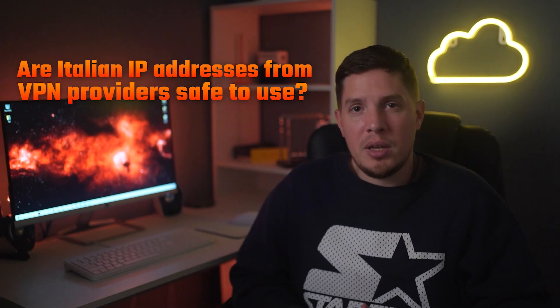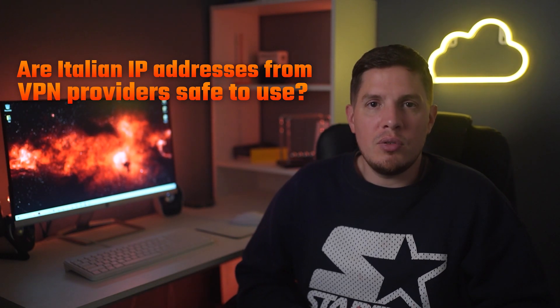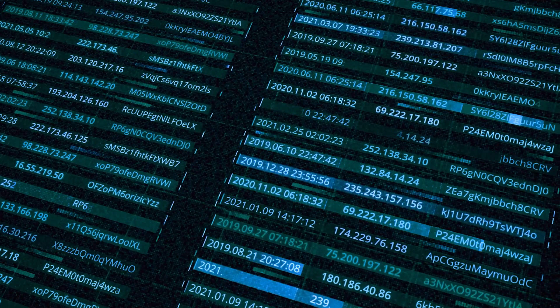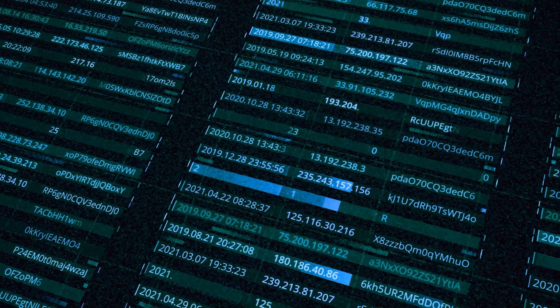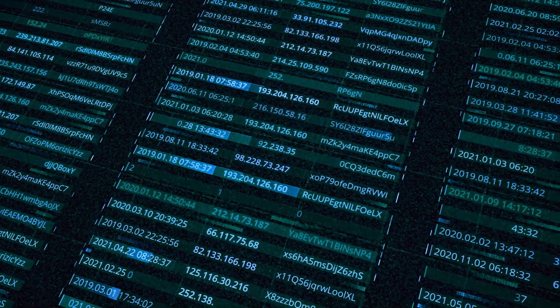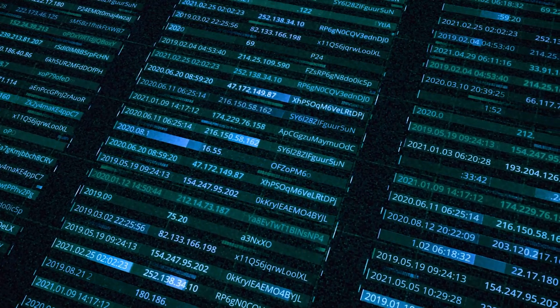Last question: are Italian IP addresses from VPN providers safe to use? Yes, they are safe as long as you stick to a reputable VPN that provides a secure service. There is nothing dangerous about connecting to an Italian server to get an IP address in Italy. When you connect to a secure VPN that keeps no logs, there's no way to trace what you do online. These VPN recommendations also provide shared IPs, which further increases your privacy by pooling your browsing habits with other users, making it harder to trace any single user's activity.